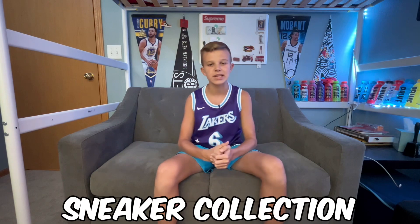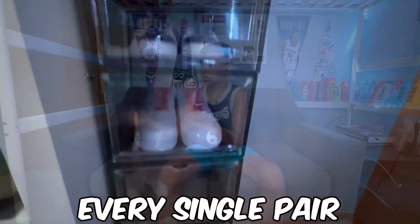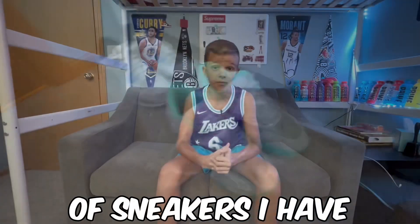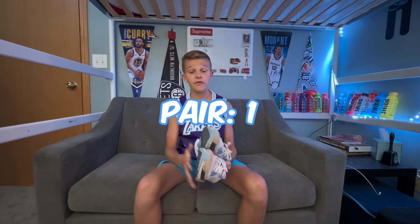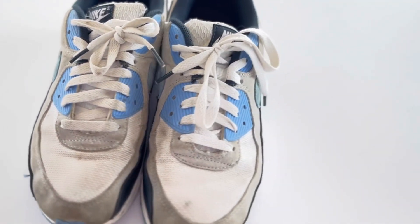Welcome to my 2023 sneaker collection. I'm going to be showing you every single pair of sneakers I have. Let's get into it — and watch till the end of the video because the sneakers get increasingly better.